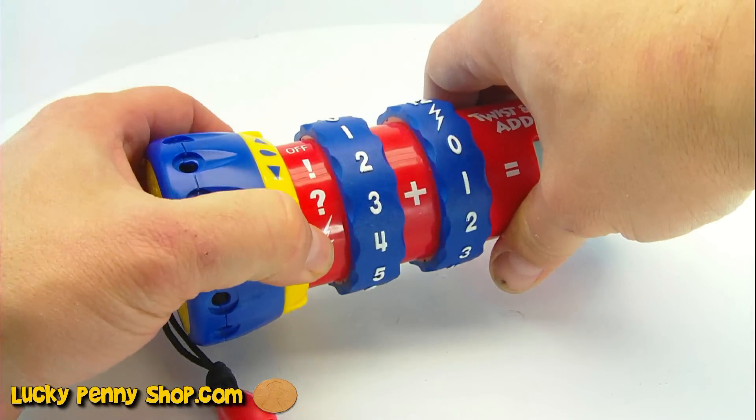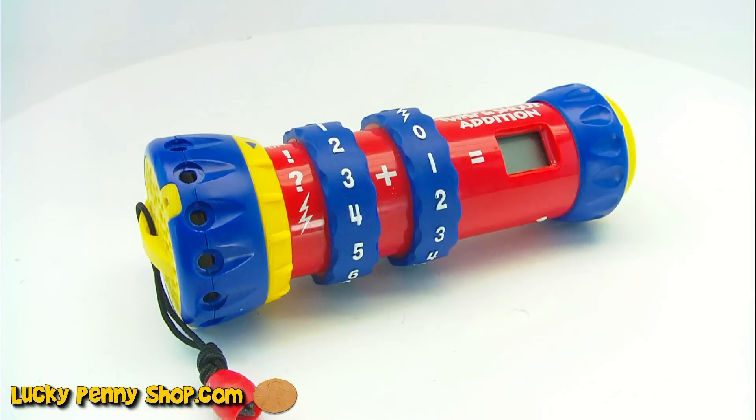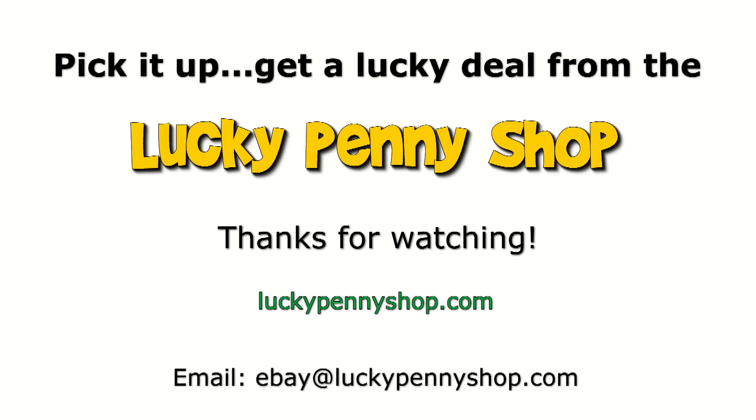So there's a lot of different things you can do with this game. Let's turn it off. This is the Twist and Shout math game. Thanks for watching our eBay product video. And always remember, if you see a lucky penny, pick it up.